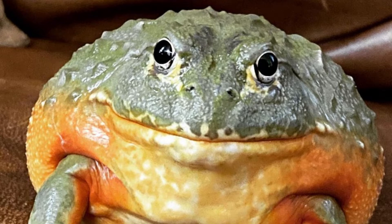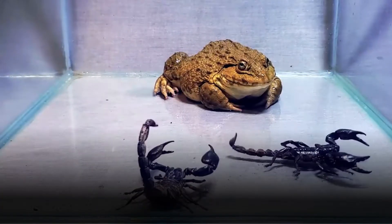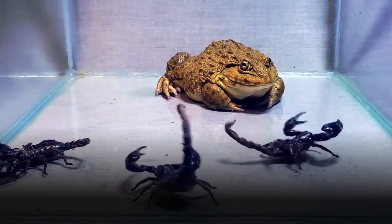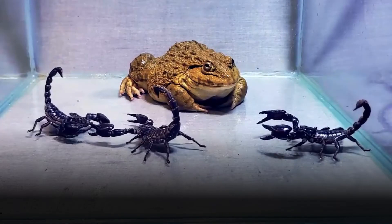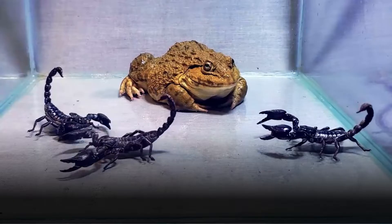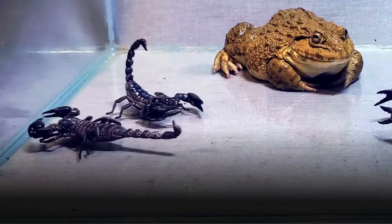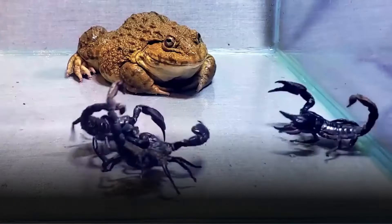The American bullfrog, Lithobates catesbeianus, commonly known as the bullfrog, is a large and well-known amphibian native to North America. Renowned for its distinctive croak and impressive size, this species holds an important place in both ecological and cultural contexts. Let's delve into the intricate details of the bullfrog's characteristics, behaviour, habitat, life cycle, ecological significance and more.